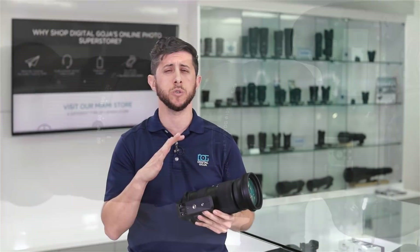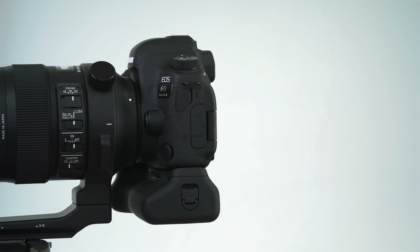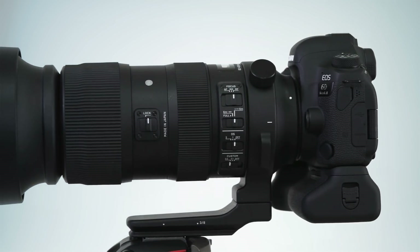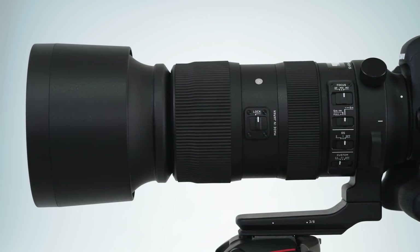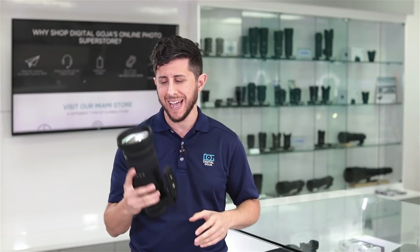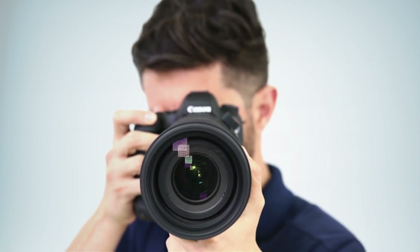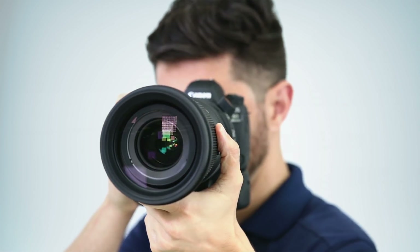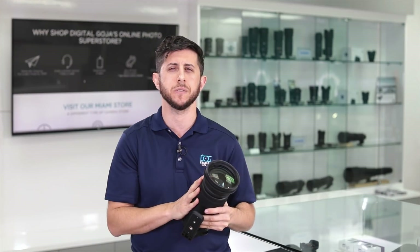It has an Arca Swiss mount so you can go directly to your Arca Swiss clamp. If you have a ball head or a video head, I definitely recommend utilizing that when using this lens — it's pretty big. But if you're going to use this lens handheld, it does have phenomenal image stabilization that allows you to shoot handheld comfortably at slower shutter speeds. If you're a sports or wildlife photographer, I definitely recommend checking this lens out. It's fully weather sealed so you can feel comfortable shooting in many different types of environments. All in all, excellent lens — that's why it's our number one top pick of the month. Check out the 60-600mm super telephoto zoom lens from Sigma.